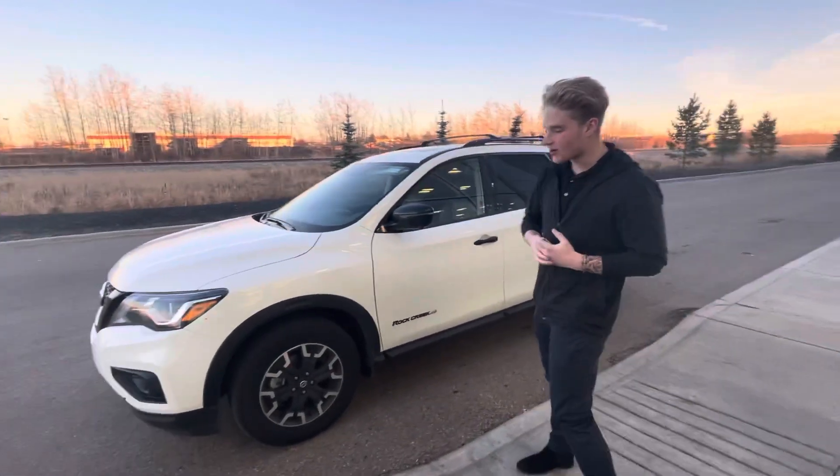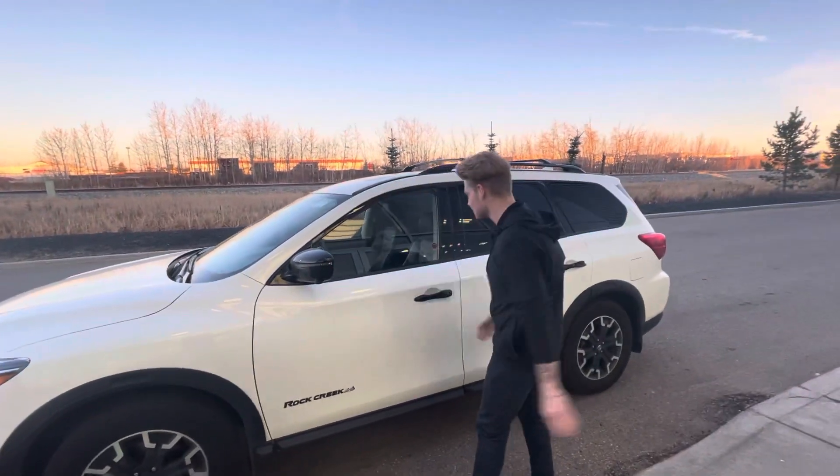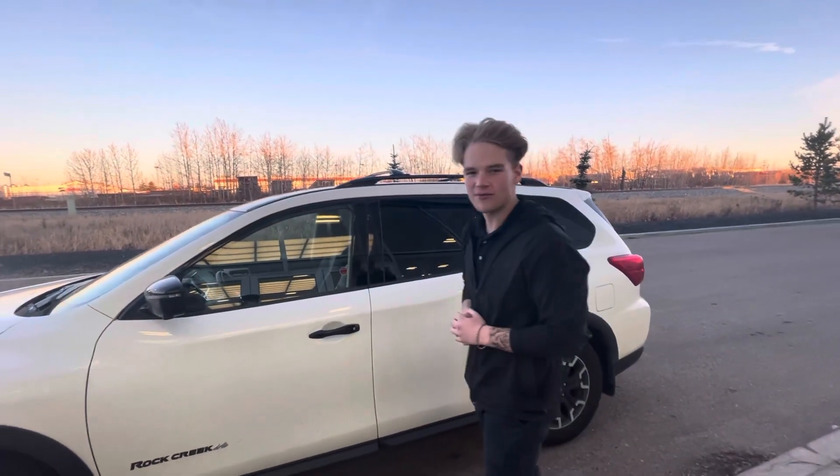Since this is the Rock Creek Edition, you're going to get your upgraded wheels, your nice black badging, black mirrors, black handles, black roof rails — making it look a lot more sleek.